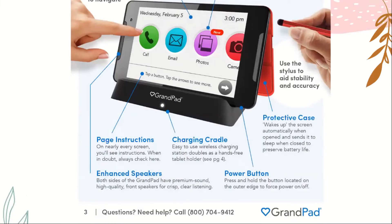On nearly every screen you'll see page instructions — when in doubt, always check there. It also has a charging cradle, which is an easy-to-use wireless charging station that doubles as a hands-free tablet holder. It also has a protective case which wakes up the screen automatically when it's open and sends it to sleep when closed to preserve battery life. Enhanced speakers on both sides of the GrandPad allow for high-quality, crisp, clear listening.